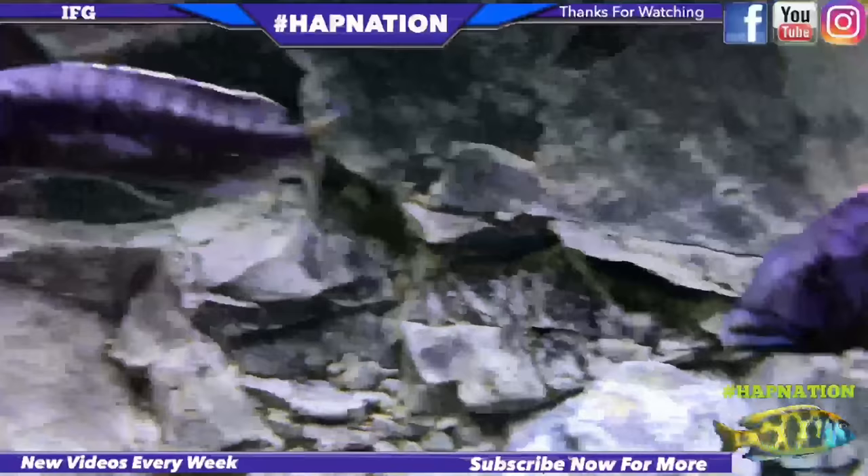That's my time. Remember, the opinion that you follow should be your own. Simply take this video as a second opinion from a complete stranger online. And as always, until the next one, IFG. Peace.